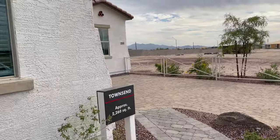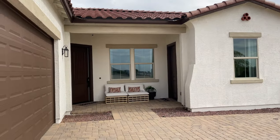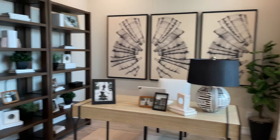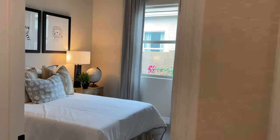This community by Richmond American Homes is the Arroyo Seco community. It's a new build community in Buckeye and it has a couple of different floor plans. The one we're seeing today is the Townsend floor plan. It's a single story home, three bed, two and a half bath, just under 2,300 square feet — about 2,260 square feet — with a 500 square foot casita that we're also going to check out.